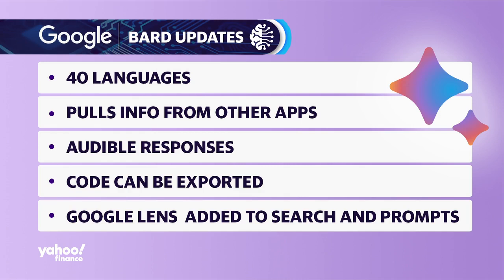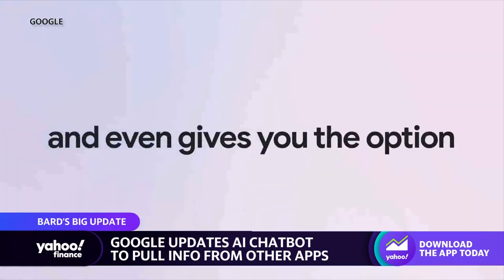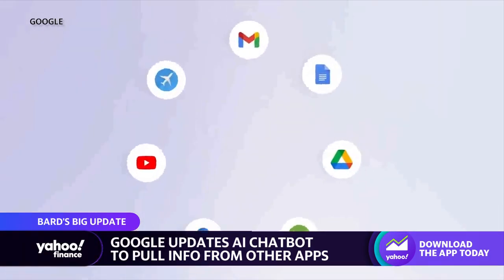Rather than having to sort through promotional mails or just straight-up nonsense you may otherwise get, it'll pull out the most relevant information you need and summarize it for you rather quickly. The same can be said for Google Docs as well as Google Drive — it'll be able to pull information from those as well.